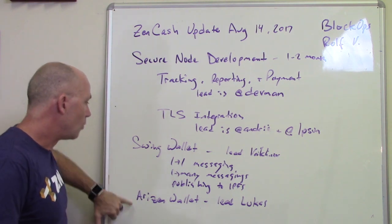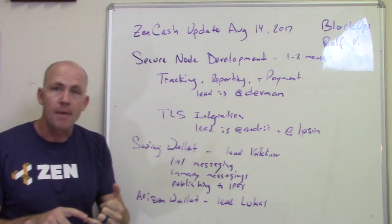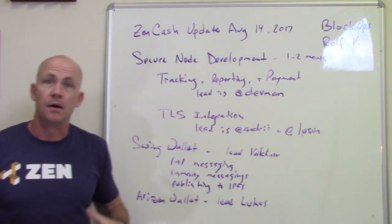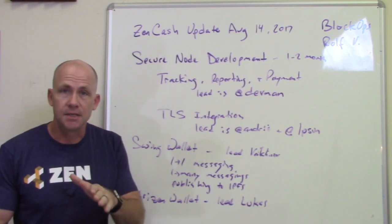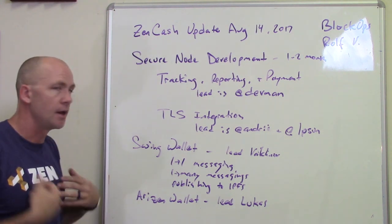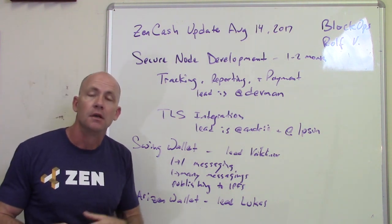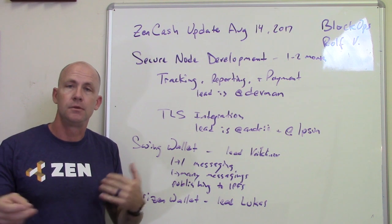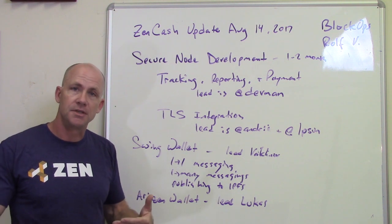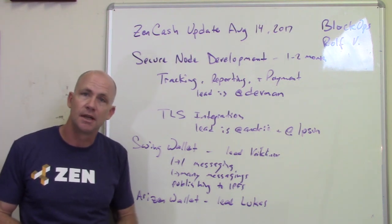We've got two different wallets. Right now our recommendation is to use the Swing wallet, since we've got Mac, Linux, and Windows versions. The lead on that is Maklanoff, who is doing most of the development. It's in our GitHub, so please submit recommendations there. Right now he's working on one-to-one messaging. You can already do messaging from a shielded to a shielded address, but to make it a useful messaging interface, we need names, message tracking, conversation history, and things like that.